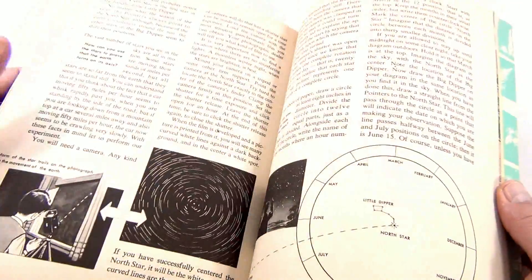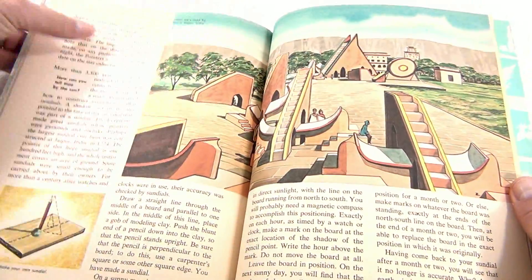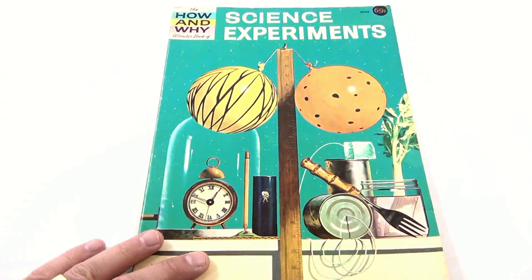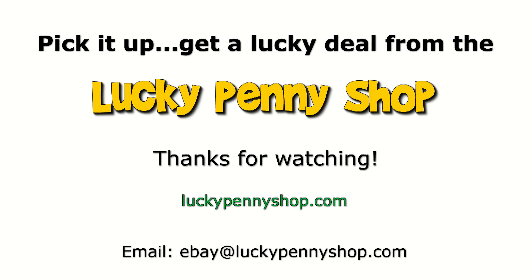Do you like old books? Do you collect old books, or do you pass by a bookstore and just look at them, get some information from them? We're just showing it to you, so thanks for watching. Leave a comment below, subscribe to the channel. Thanks for watching our product video, and always remember: if you see a lucky penny, pick it up.